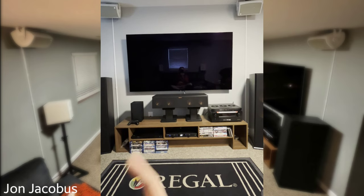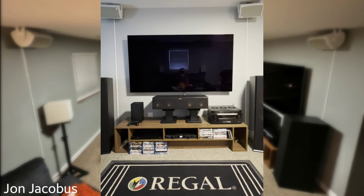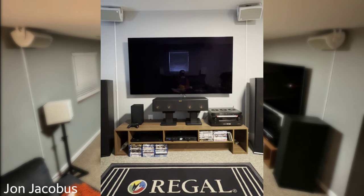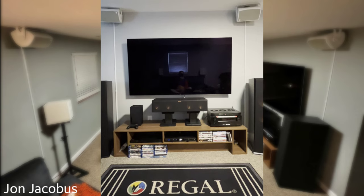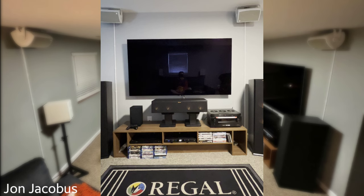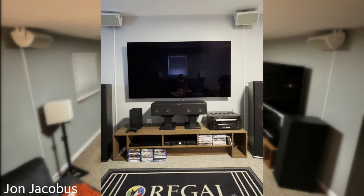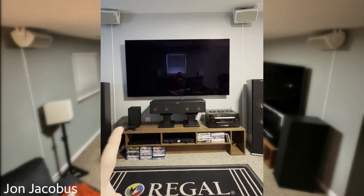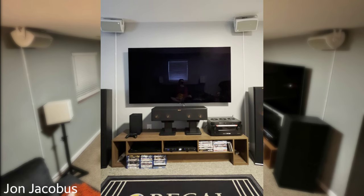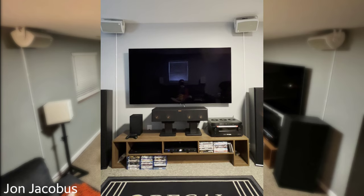The UHD player is an LG UP875 — I've noticed some freezing on it so I'm replacing it soon with a Panasonic UB820. I also have the Xbox Series X, and what's cool is it has a Dolby app with all their Atmos demos, which is great for demoing your system for people.